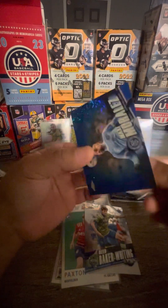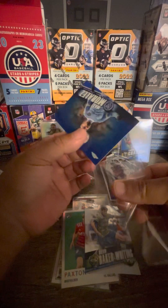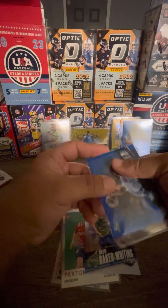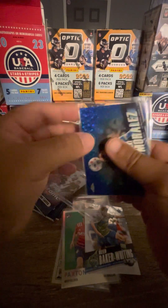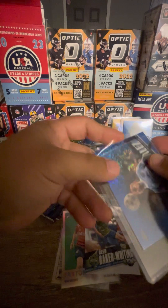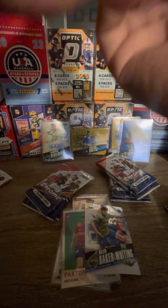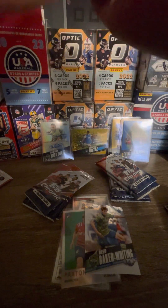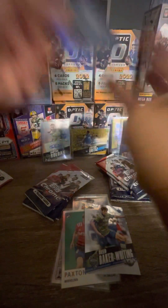They might be loading these boxes up because soccer is not too popular in the states — they're trying to gain popularity. Can't compare to American sports like baseball, basketball, football, at least in the United States.